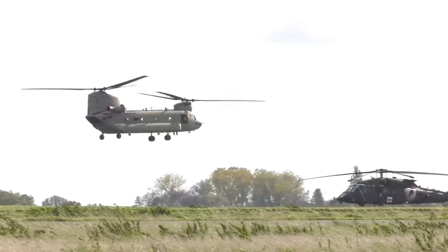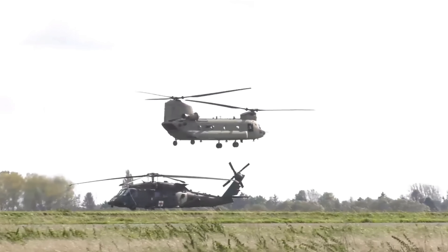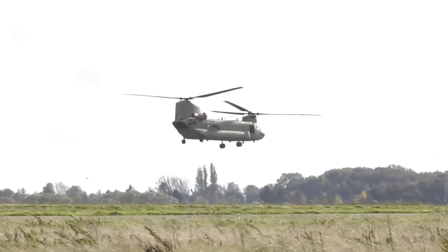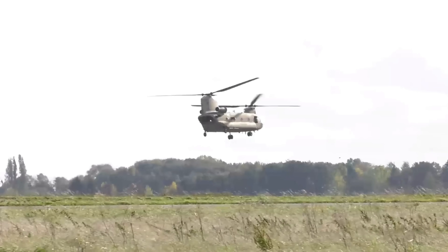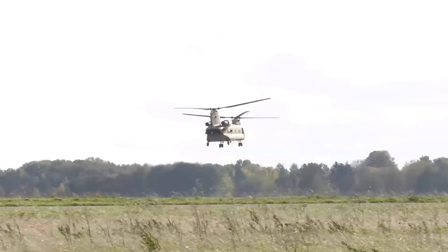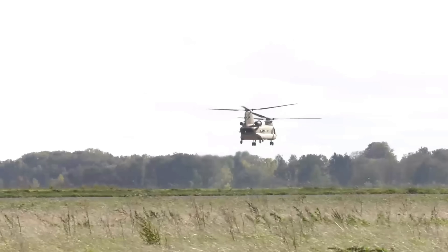The Chinook is a multi-mission heavy lift transport helicopter. Its primary mission is to move troops, artillery, ammunition, fuel, water, barrier materials, supplies, and equipment on the battlefield. Its secondary missions include medical evacuation, disaster relief, search and rescue, aircraft recovery, firefighting, parachute drops, and heavy construction or civil development.